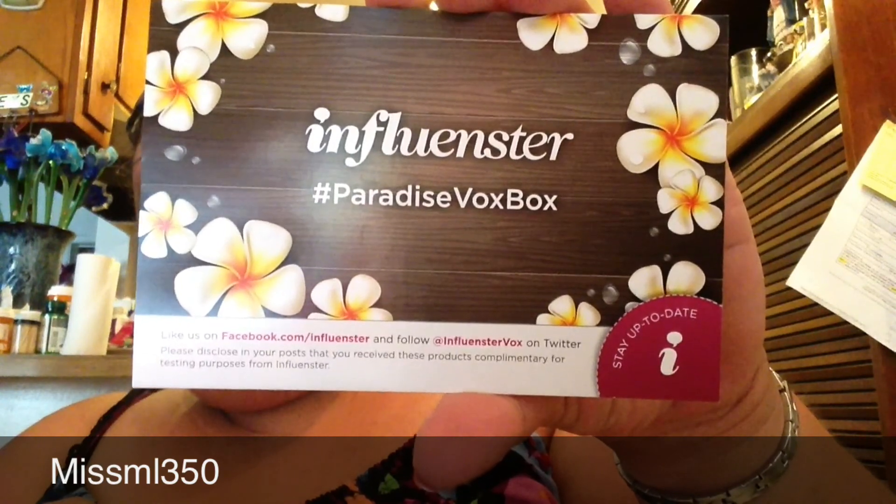It's the Influenster Paradise Box. Let's start with the first thing, which is the Olay Fresh Effects Shine Go Away Shine Minimizer Cleanser. It came like this and we got the full size bottle — this retails for $6.99. It really doesn't have a smell, it's a white creamy color. I can't wait to use this because I am really, really shiny in the face. So that's the first product.